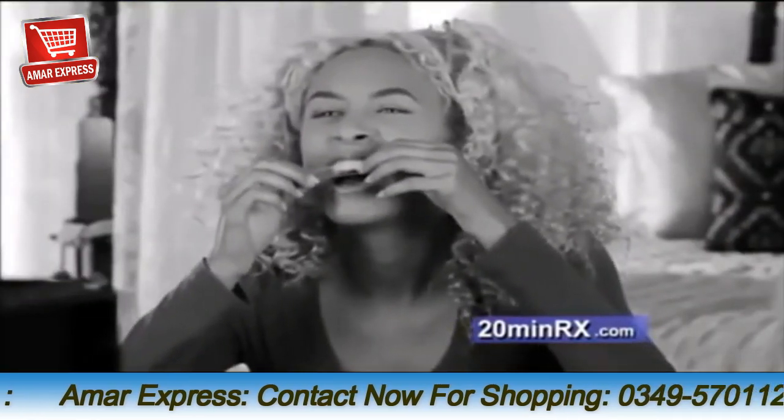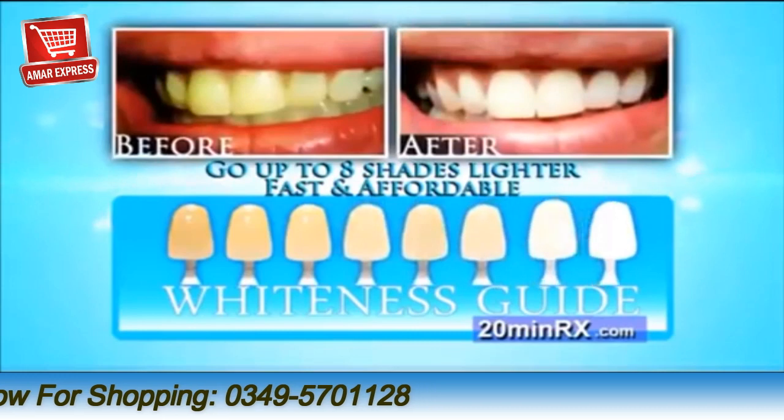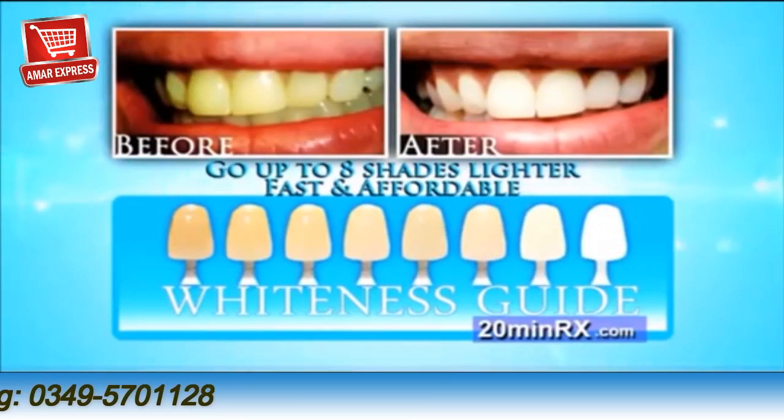So forget those ineffective, messy strips and expensive trips to the dentist. Get instant results up to eight shades whiter at home and at a fraction of the cost.